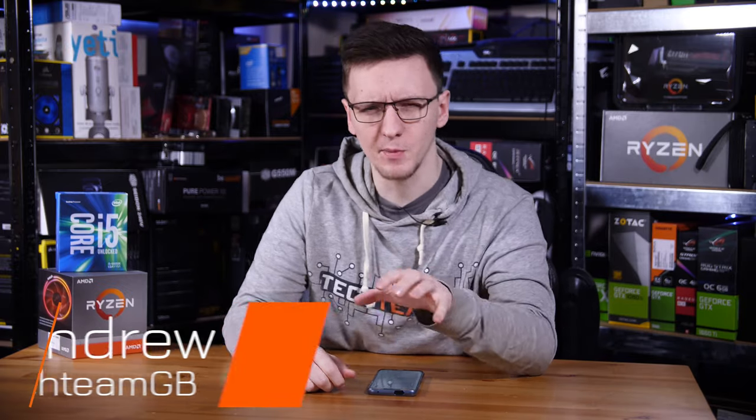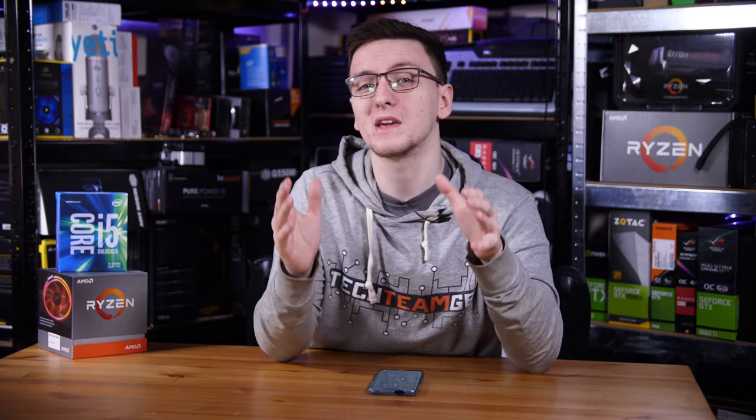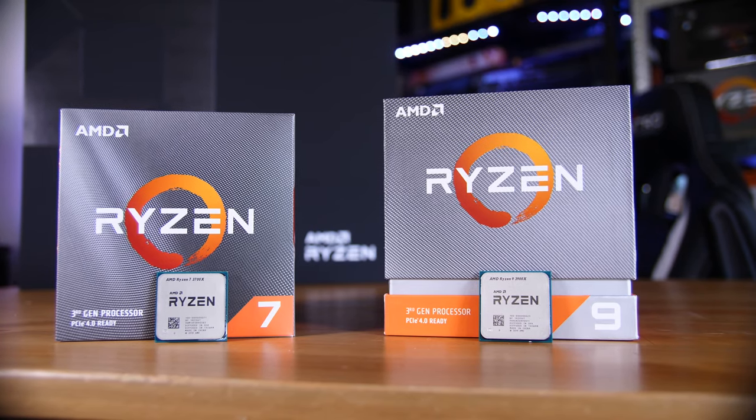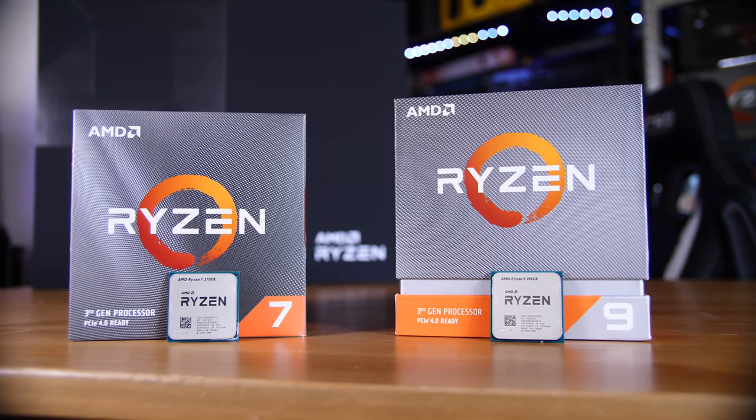CPU naming schemes have become a pretty complicated massive web of numbers and letters that denote so many different things that I probably won't cover them all in this video. What I will cover is pretty much all of the information you'll need to know when picking your next CPU, whether that's an upgrade or a full new system.